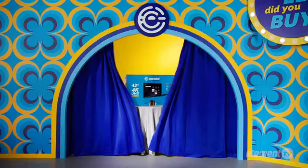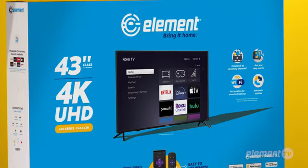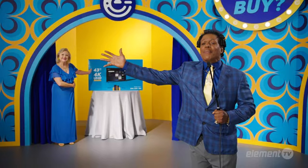Taylor purchased an Element 43-inch Roku TV with 4K Ultra HD resolution, HDR10, and much, much more. 4K? That's the only way to capture the beauty of Fancy Ray.